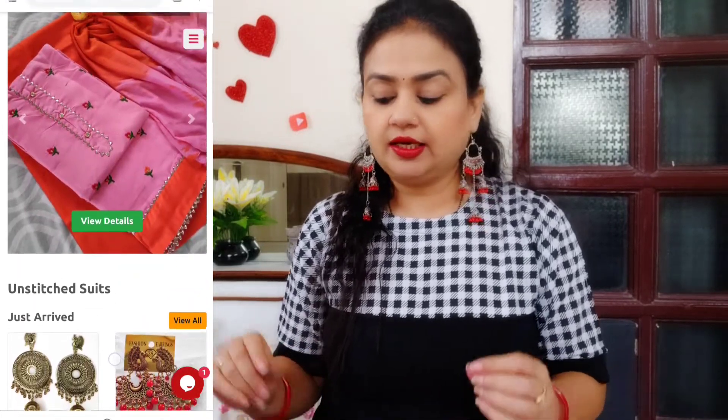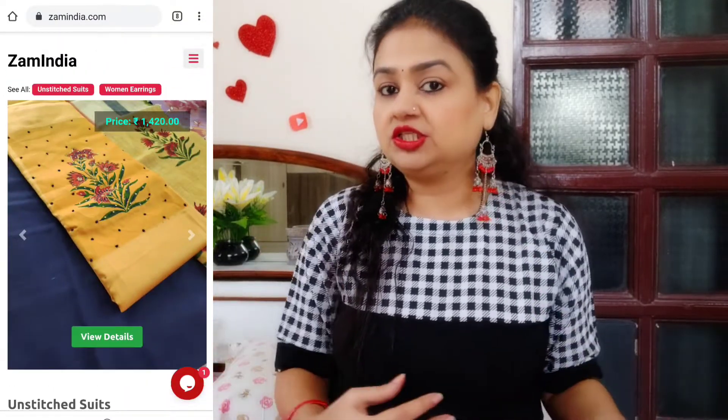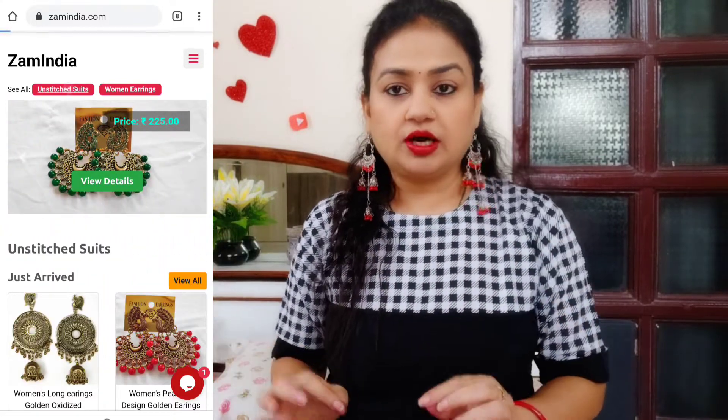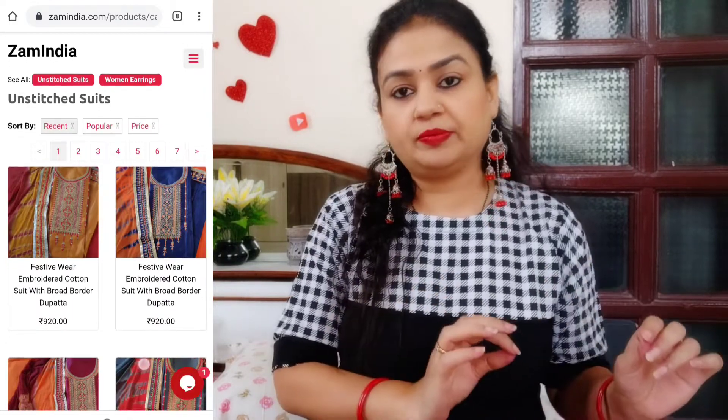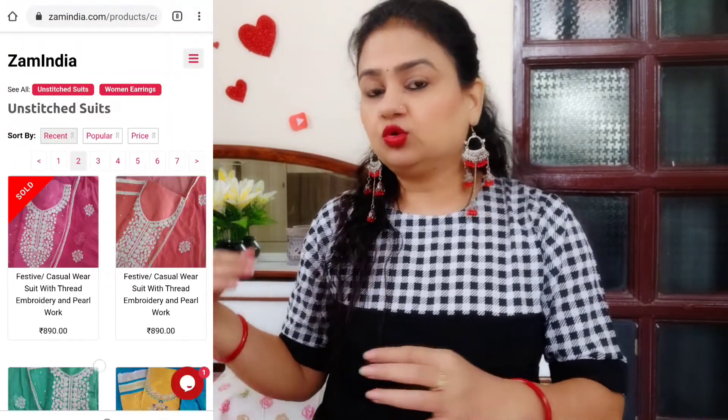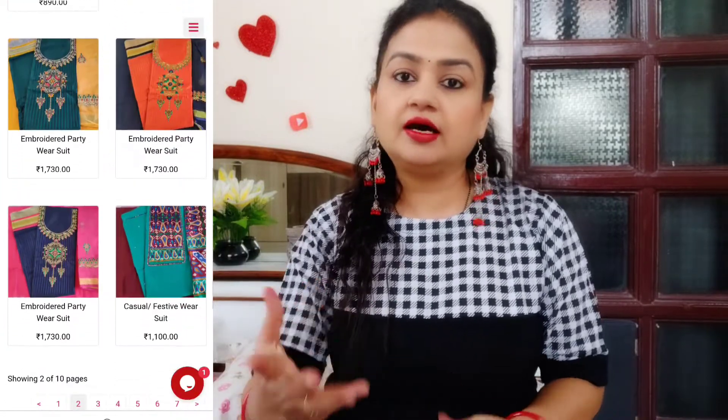You don't need to worry about anything — whether the clothes, the fabric, or the color. Whatever I am showing you, you will find the same thing delivered to you. Whatever I am wearing and showing you here, I have requested to sell them and I am going to sell them on my website.